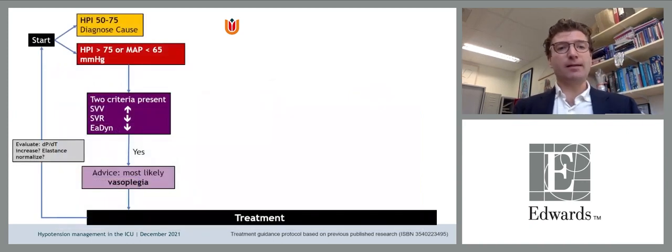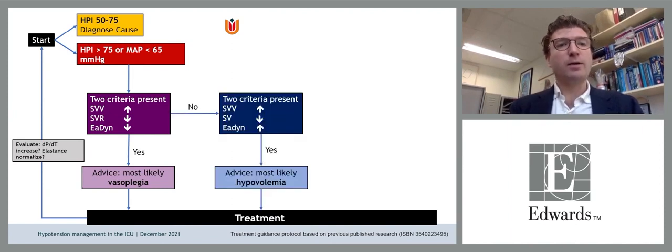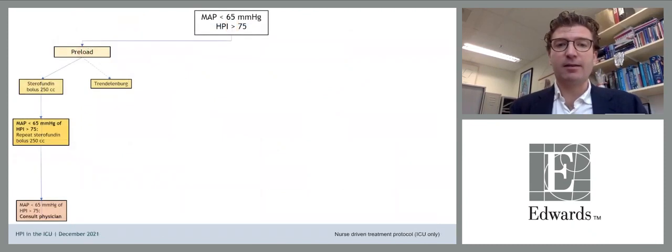The treatment algorithm in the OR: with HPI of 50 or 75, we start assessing what might happen. With MAP below 65 or HPI above 75, treatment begins. Based on criteria of vasoplegic, hypervolemia, or contractility issues, treatment is at the discretion of the anesthesiologist. In the ICU, a nurse-driven protocol dictates based on whether there is a preload, contractility, or afterload problem.